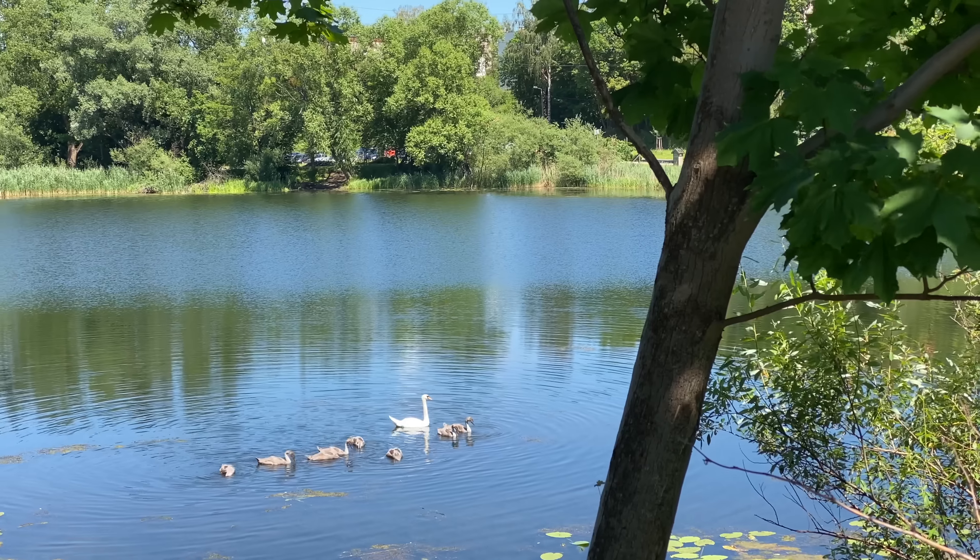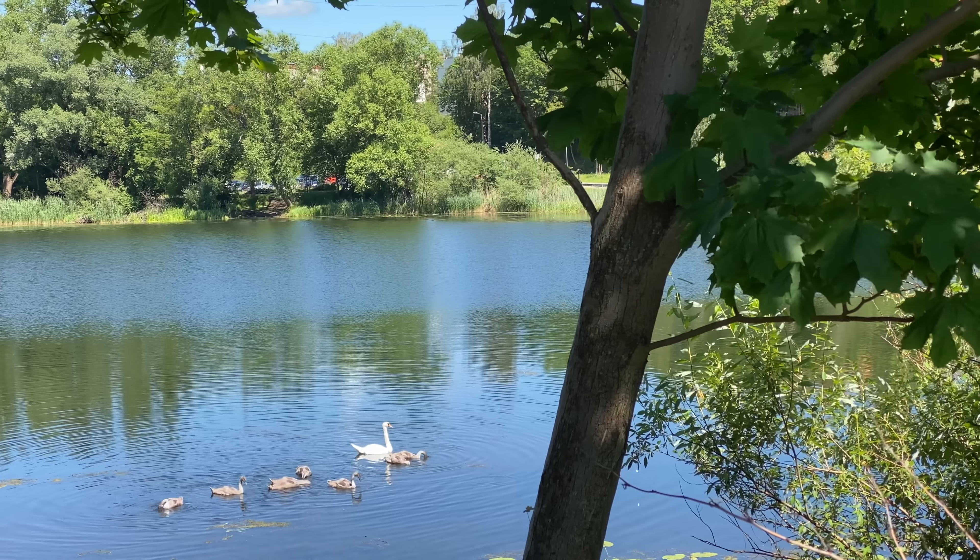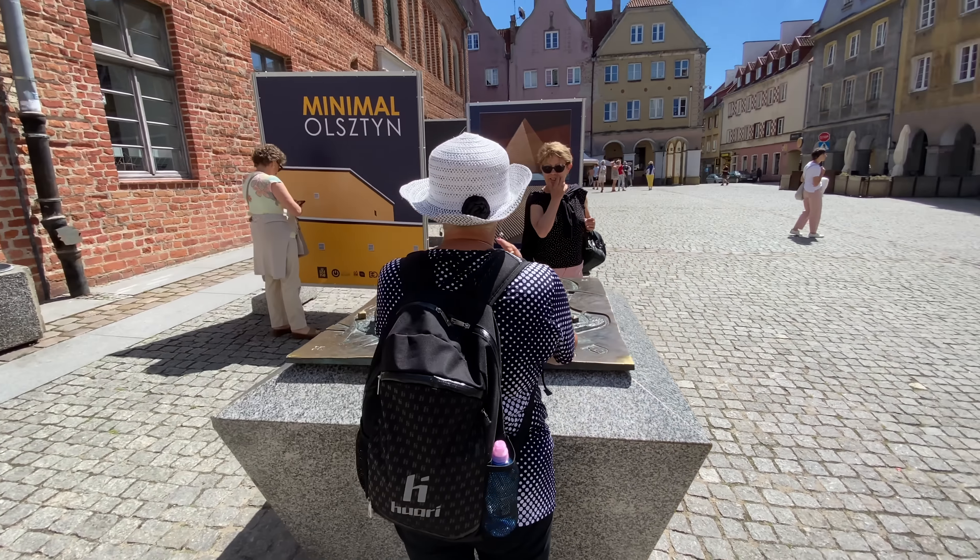Did you know that in the Masuria region of Poland they have around 2,600 lakes? We certainly didn't know that until now, but that is kind of what made us come here. We came to the city of Olsztyn just to check this place out and then we're going to head towards the water.